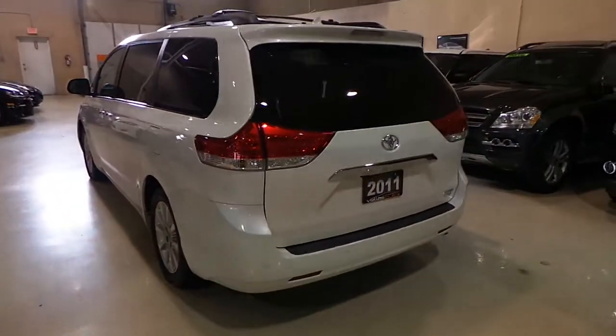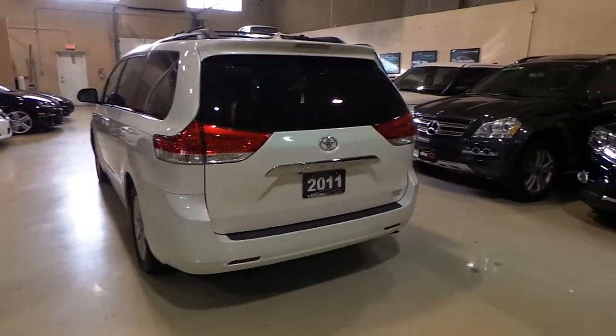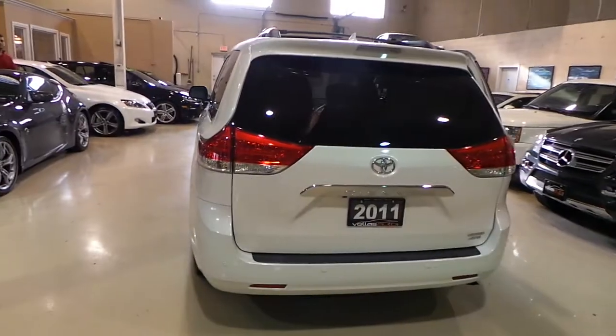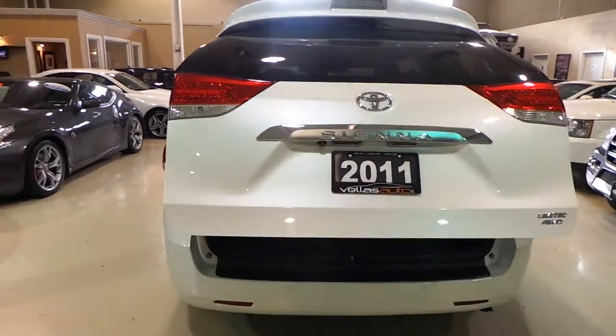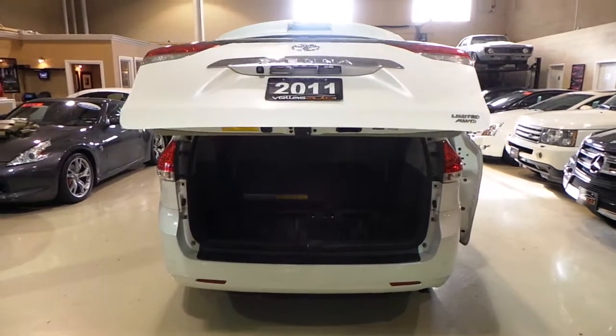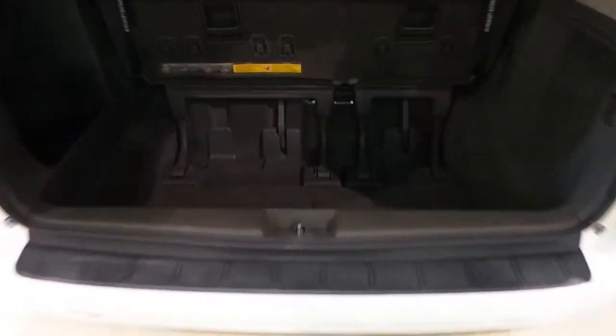The trunk is also power. Now the rear seats are still on go, so you can put these seats into the ground very easily.